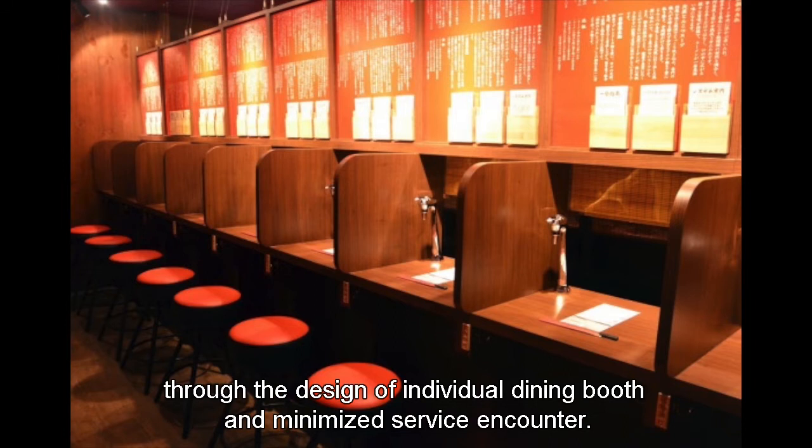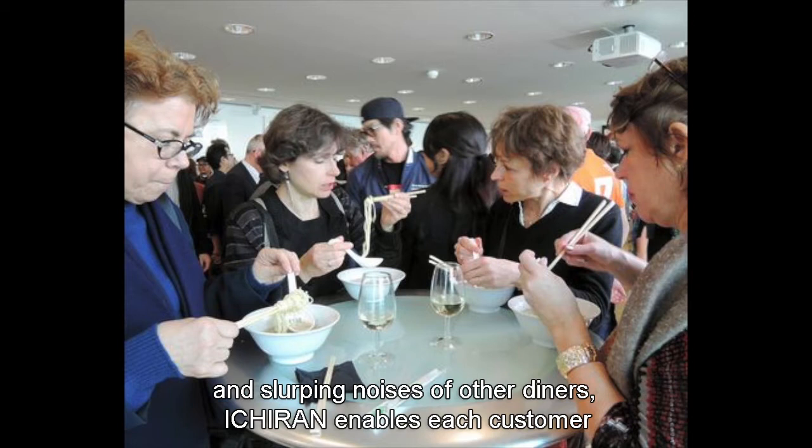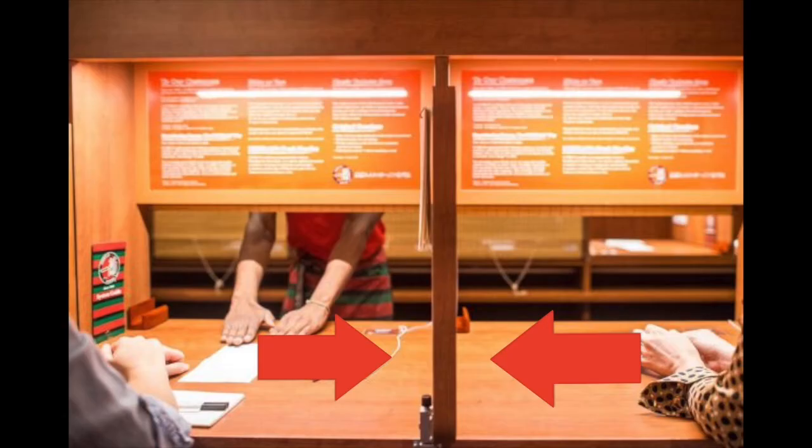Compared with traditional noodle restaurants where you just wolf down noodles amid the clatter of bowls and sweeping noises of other diners, H-Ren enables each customer to focus solely on the ramen in front of them. However, there is still some potential improvement in its individual booth design. Firstly, the solitary booths may sometimes hinder communication among customers, especially family members or friends.